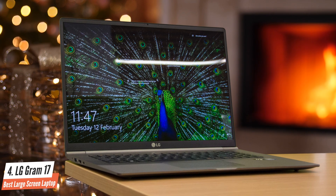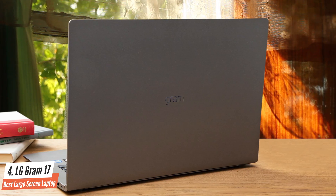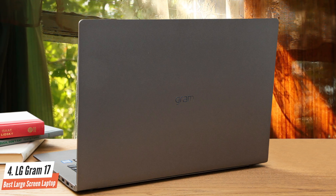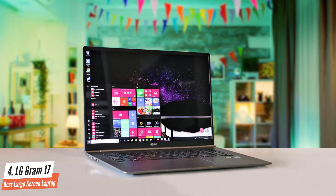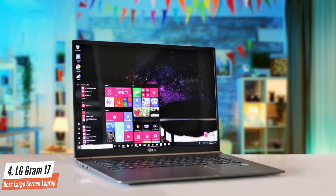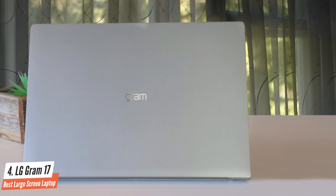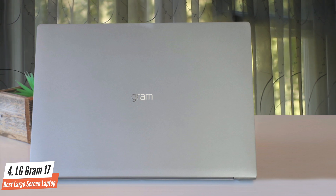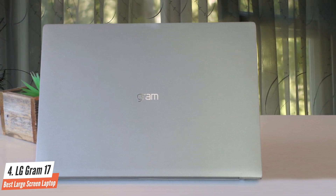In terms of performance, it's not the top of the class, but it has plenty going on to make you happy. For example, it's packed with an 8th-generation Intel Core i7-8565U processor, 16GB of RAM, and 1TB of SSD for storage, which translates into excellent performance for productivity and daily tasks. The biggest selling point of this laptop, though, is its amazing battery life. During my tests, it lasted about 12 hours, which is astounding and better than anything out there. A must consider.